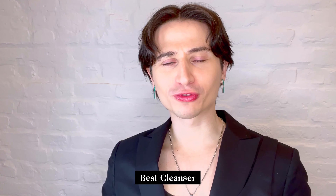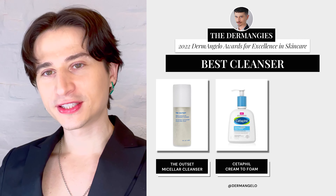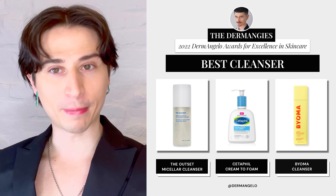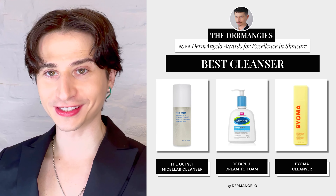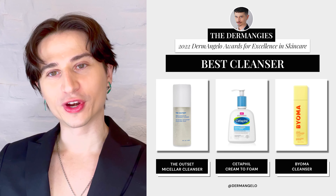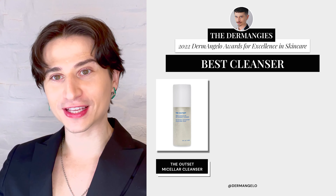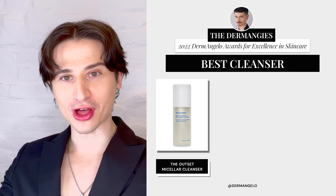First up, we have the category of Best Cleanser. Having a really good cleanser is very important — it starts off your skincare routine and gives you a clean slate. The nominees are: The Outset's Micellar Cleanser, Cetaphil's Hydrating Foaming Cream Cleanser, and Bioma's Creamy Jelly Cleanser. And the winner is The Outset's Micellar Cleanser — give them a round of applause. Congratulations, The Outset.